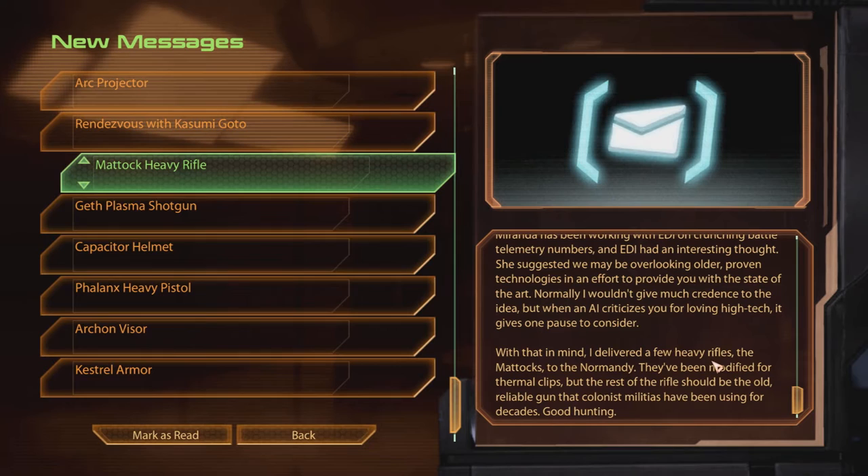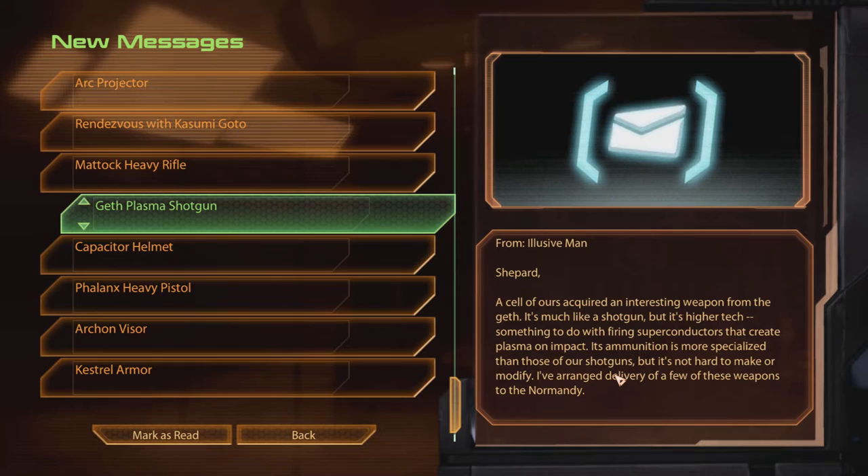The Geth Plasma Shotgun. Shepard, a cell of ours acquired an interesting weapon from the Geth. It's much like a shotgun, but it's higher tech — something to do with firing superconductors that create plasma on impact. Its ammunition is more specialized than those of our shotguns, but it's not hard to make or modify. I've arranged delivery of a few of these weapons to the Normandy.